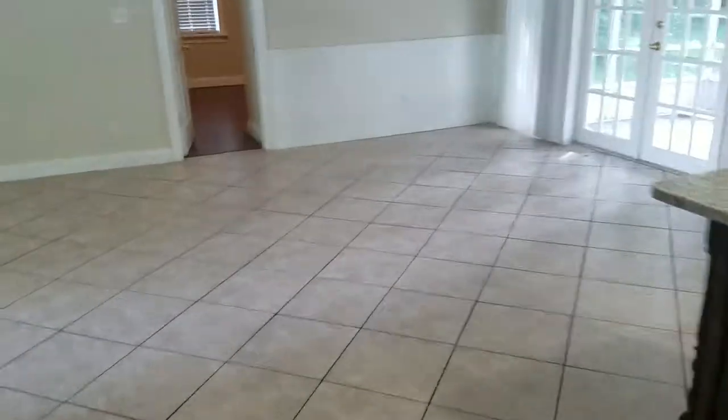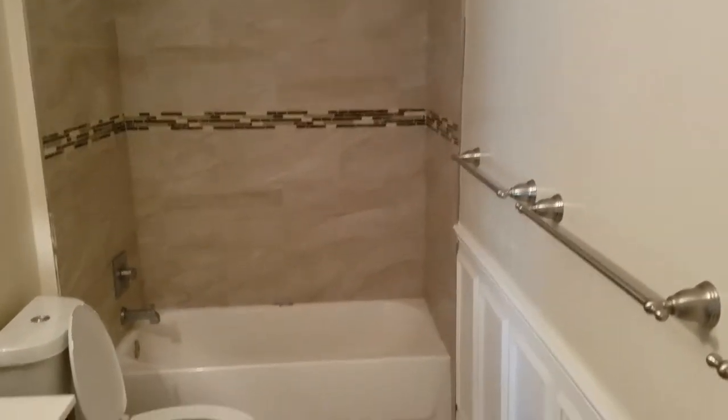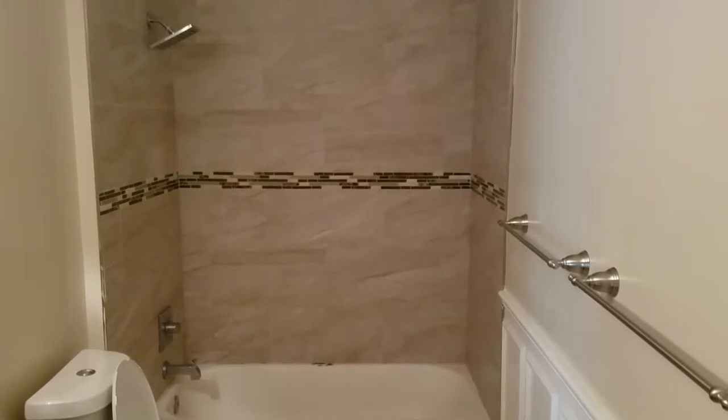Let's go to guest bedroom number one. Same style of flooring — looks like they have a hardwood laminate floor. Standard closet. And then there's a pass-through for the guest bath. As you can see, the same style of vanity is in the master bath — nice, big, lots of room. Standard tub-shower combination, and it passes through to the hallway.